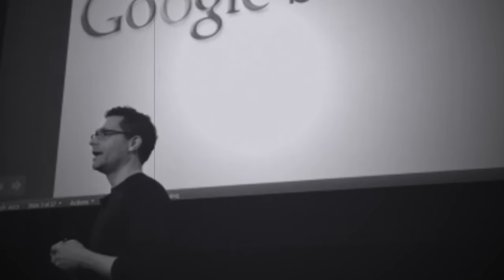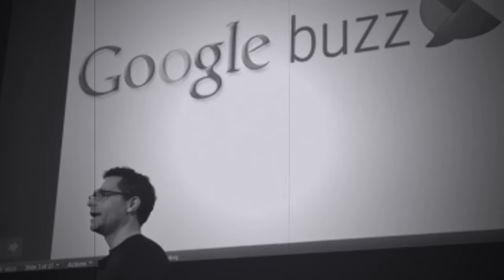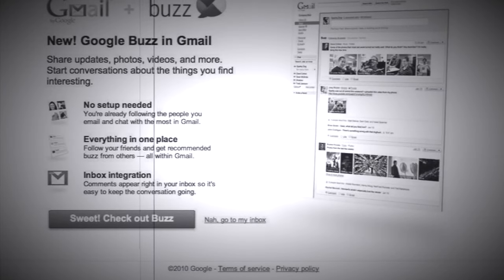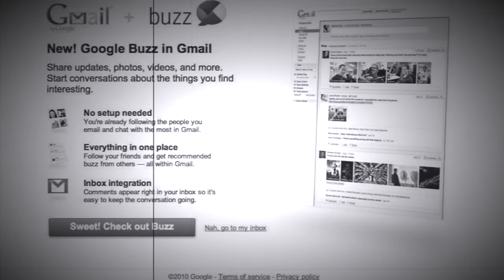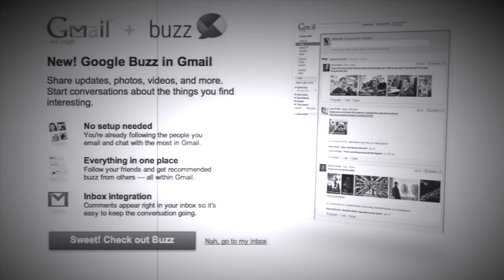Before we get into this, the tech fail for the day is Google Buzz. Have you never heard of this? Well, it was a social networking platform developed by Google. Picture this, it's 2010 and you're feeling pretty hip and cool with your new Google Buzz account, and you're ready to share your thoughts, your photos, your links with the world. But then things start to go wrong.